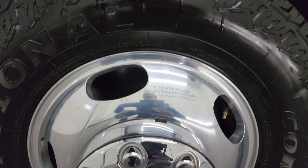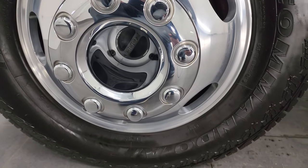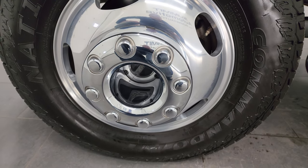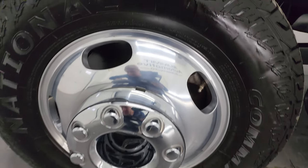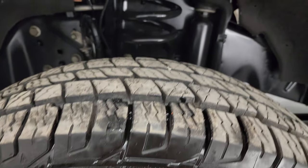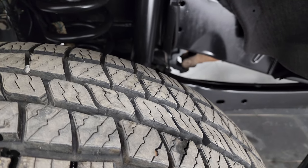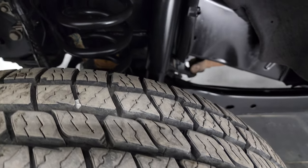This one comes with the polished aluminum wheels. These are 17-inch wheels and it has National Commando AT tires — LT 245/75 R17s. They look pretty new; I would say they're probably about 80 to 90 percent of the tread left on them.